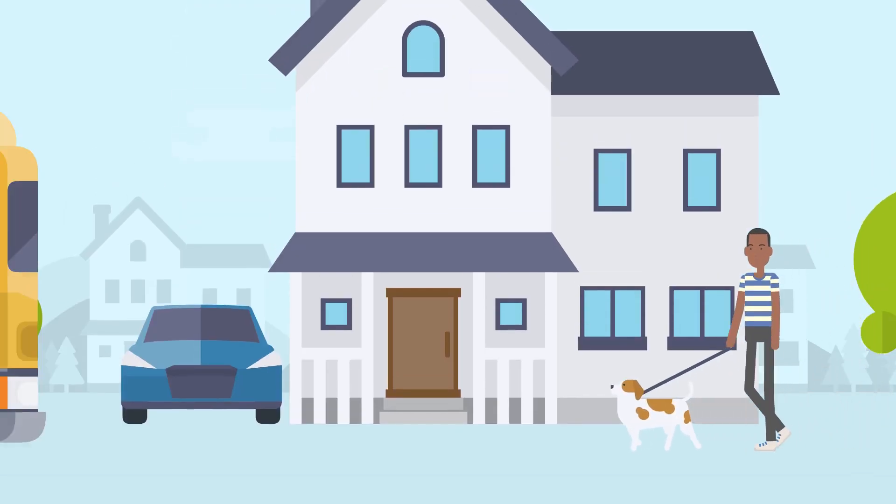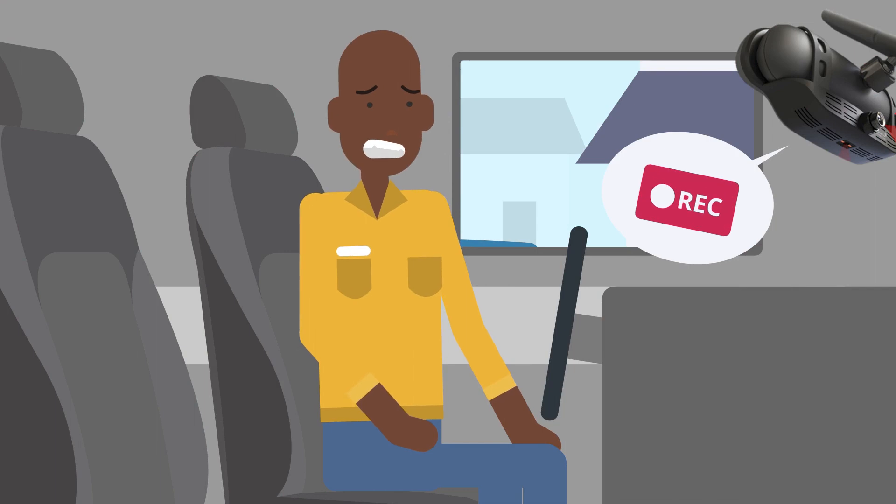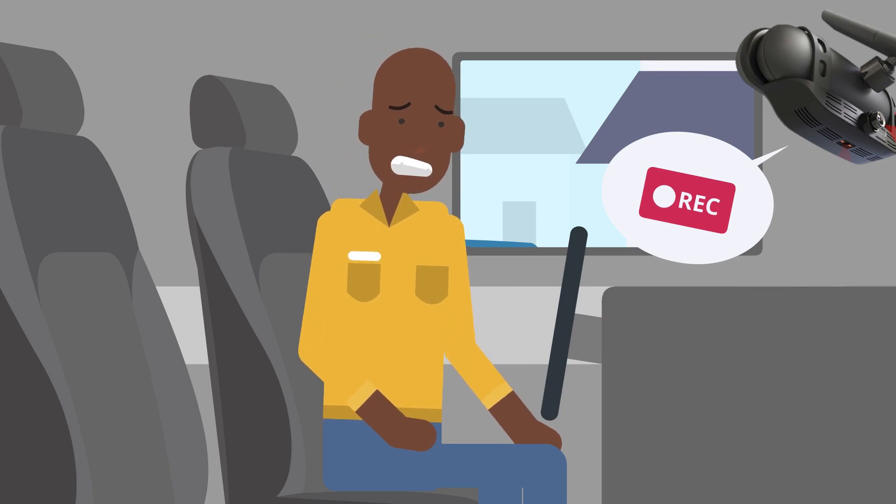An integrated dual-facing dashcam provides video monitoring of both the exterior and interior of the vehicle, providing full visibility of harsh driving events.